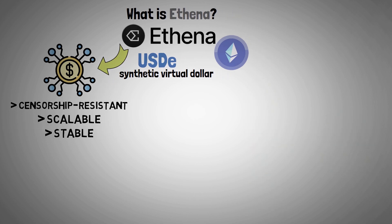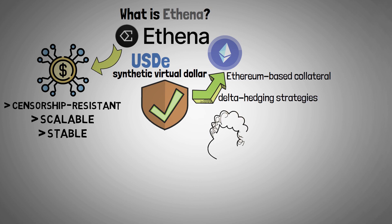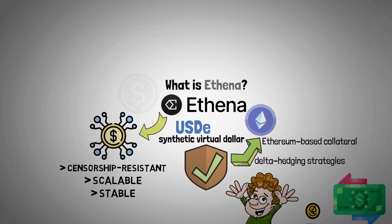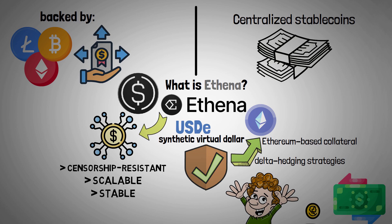It ensures the stability and security of USDE by using Ethereum-based collateral and delta hedging strategies, which makes it an appealing choice for international savings and transactions. However, Athena's USDE is backed by cryptocurrency assets and futures, as opposed to centralized stablecoins backed by fiat reserves.